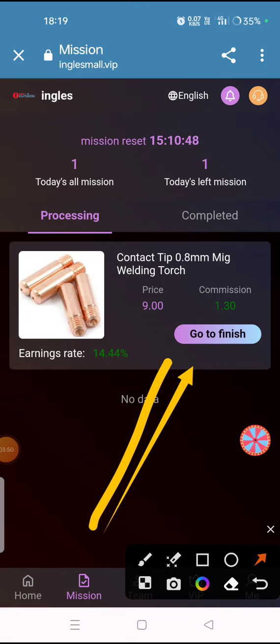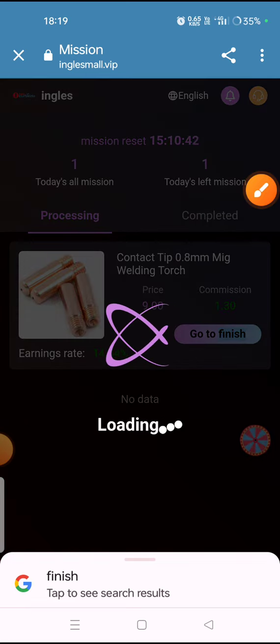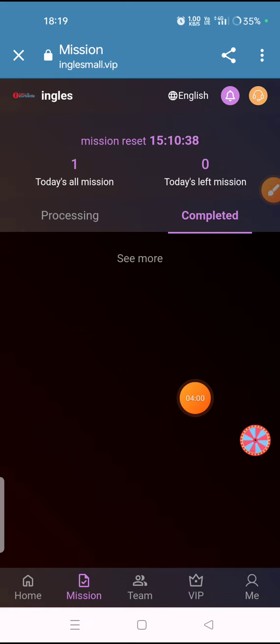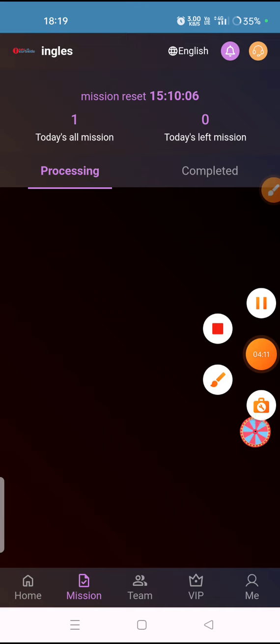Click on 'Go to Finish' and the mission will process and complete successfully. You can see here that the mission has been completed.